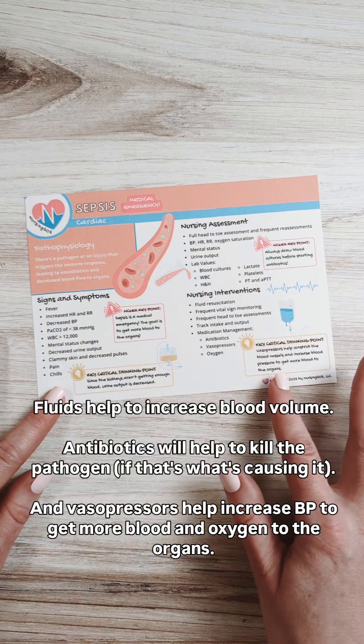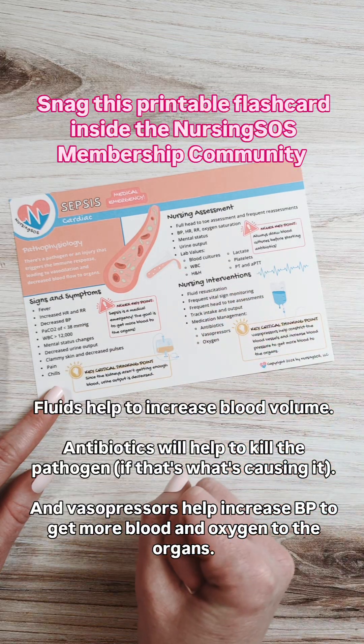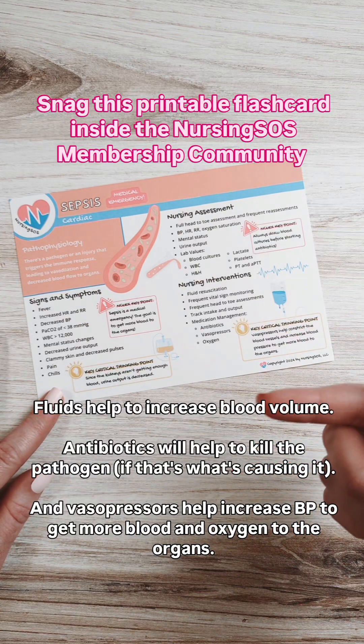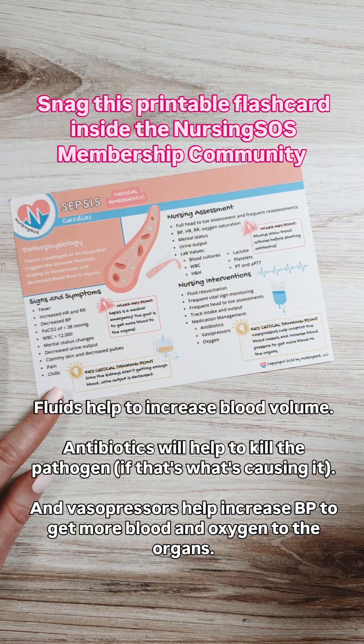Now, another key point in nursing interventions is that vasopressors help to constrict the blood vessels, which is then going to increase the blood pressure to get more blood flow to the organs. So it's so important that we connect all of this back to the pathophysiology to help you learn it faster.